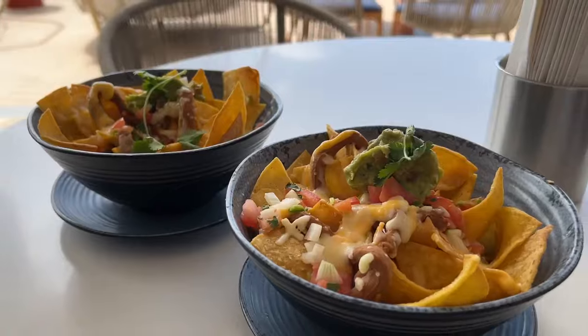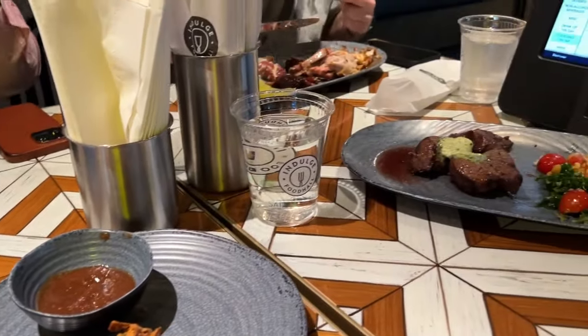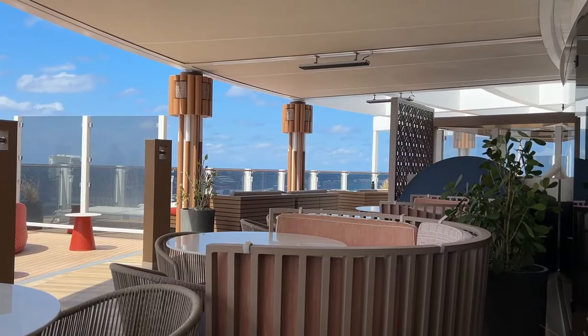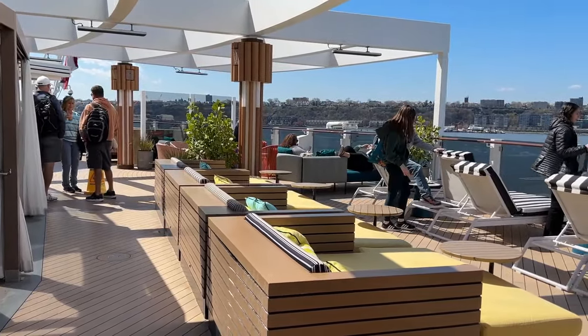We ordered sandwiches, nachos, curries, rotisserie meats, noodles, pasta and so much more — the best thing was you could order all kinds of things together because it was like being in a buffet but so much better. I ate a lot of food on this cruise but I needed to, to fuel all of the exciting things I was doing.